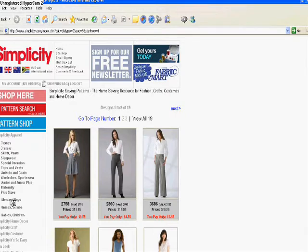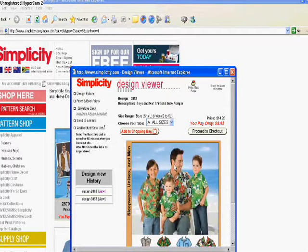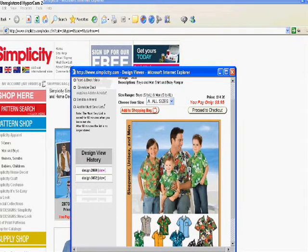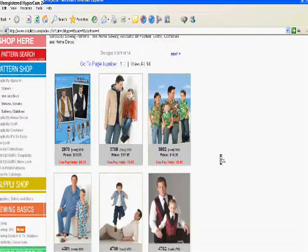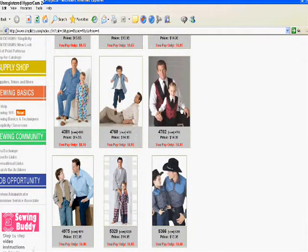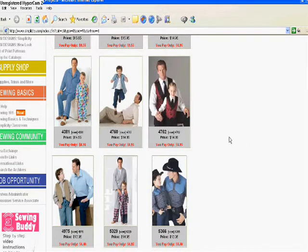I'm going to shop for a pair of pants. Here are some examples of Simplicity patterns. Here's a shirt pattern for men — it comes in multiple sizes in one envelope. Be sure when you order them, you order the correct size. How about a vest? Check the size again before ordering.